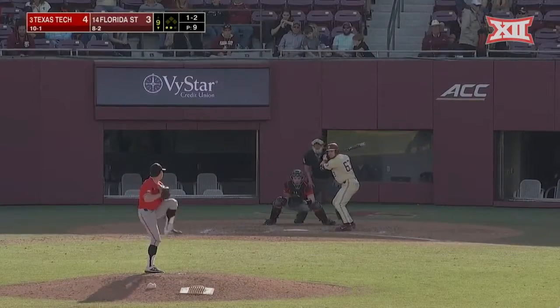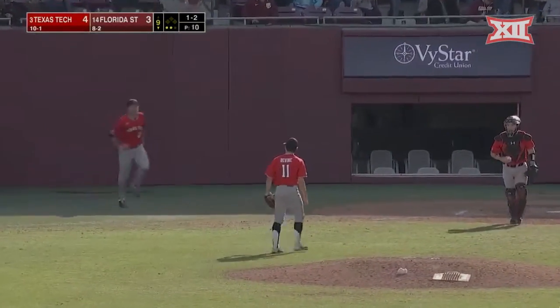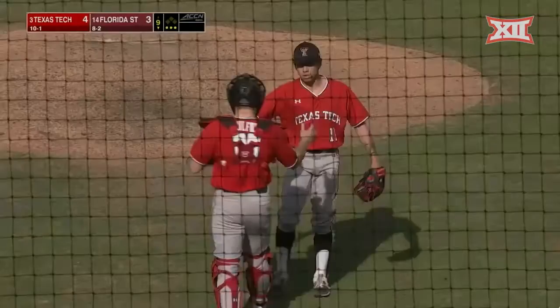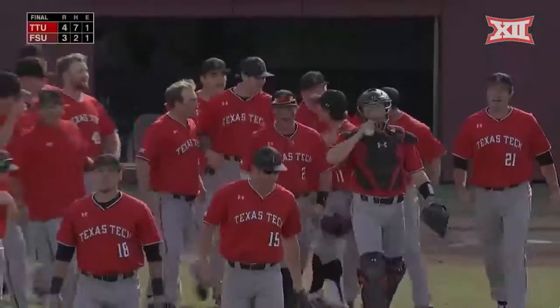A 1-2 coming to the catcher. He's got him, and Texas Tech has gotten two wins here in Tallahassee against the top 15 Florida State team.